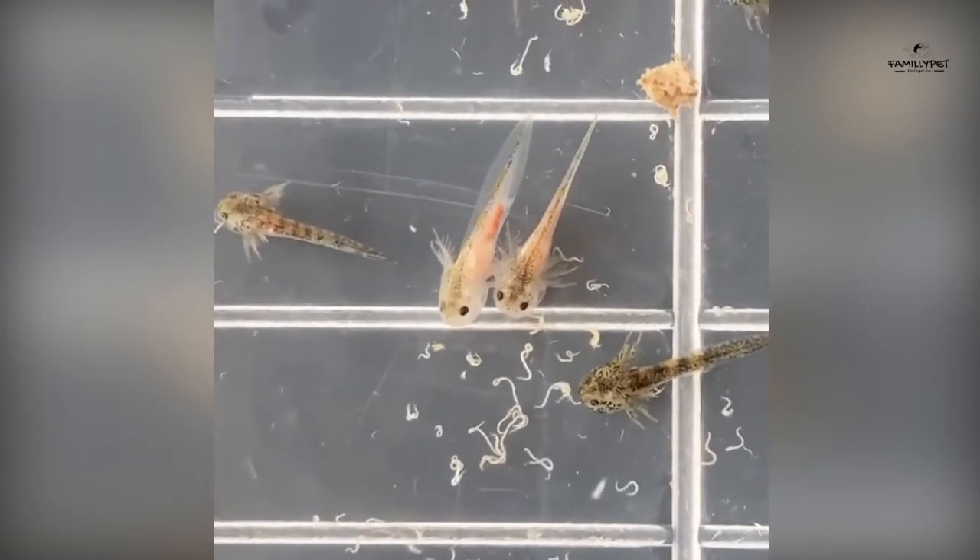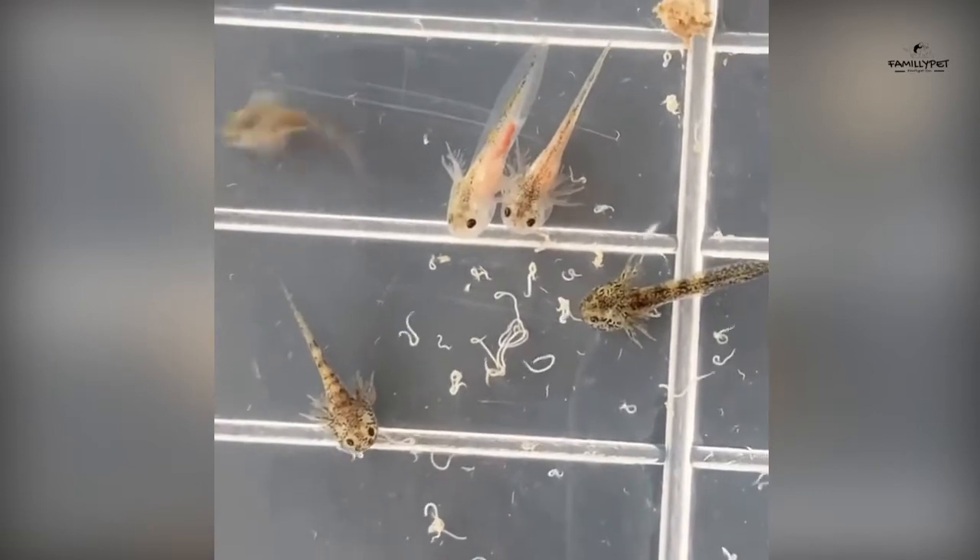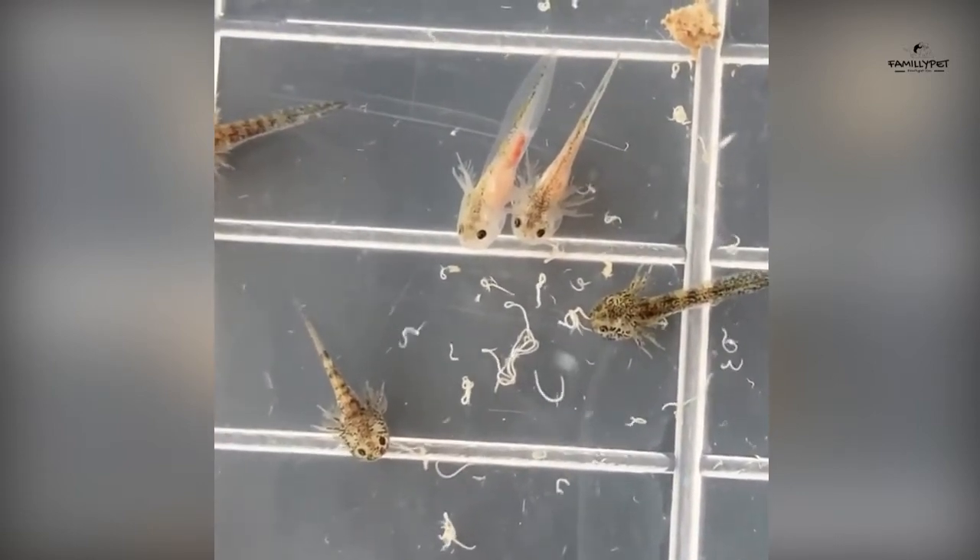In the wild, axolotls eat almost everything that passes in front of them and that they can swallow — small fish, freshwater insects, small shrimps, and even other axolotls.